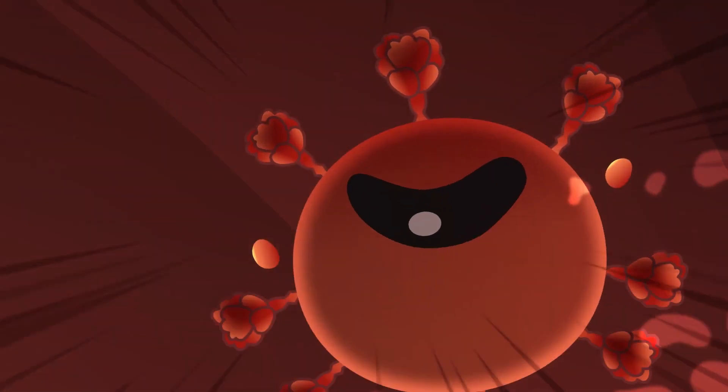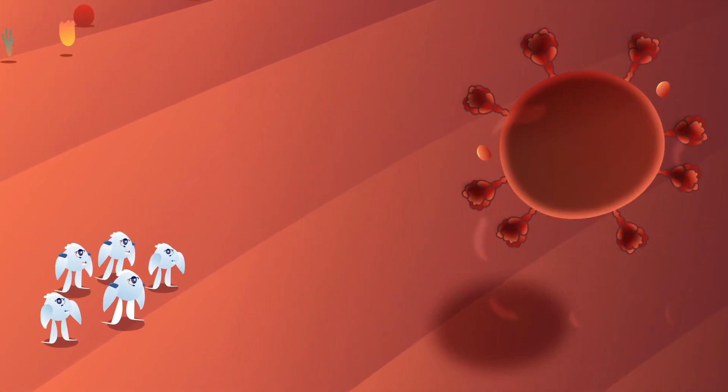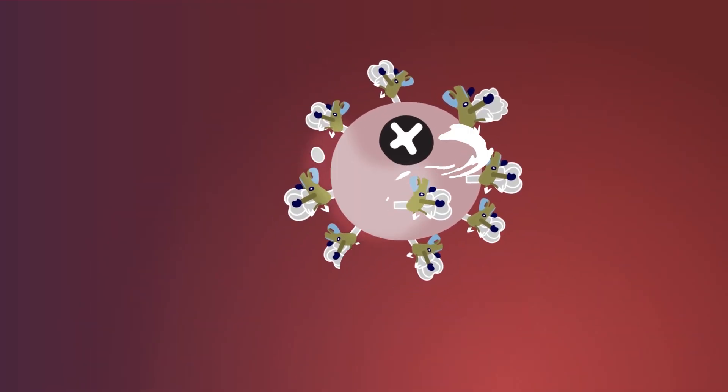So if your body is exposed to the real virus, it will know exactly how to fight it and you are not able to spread the virus to anyone else.